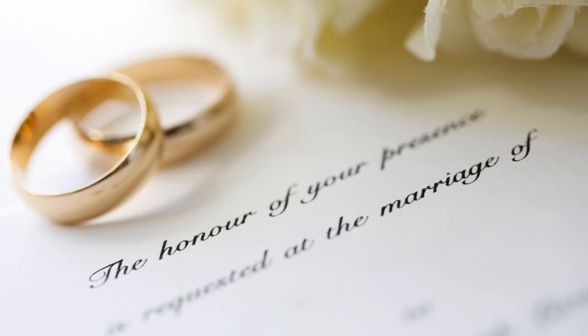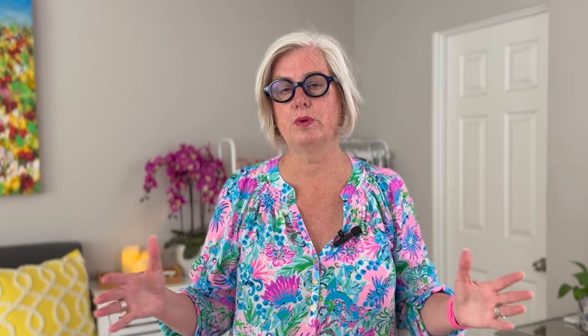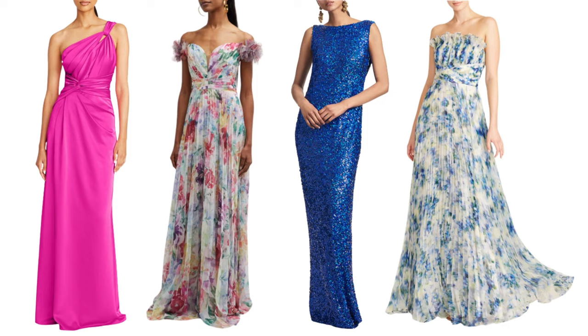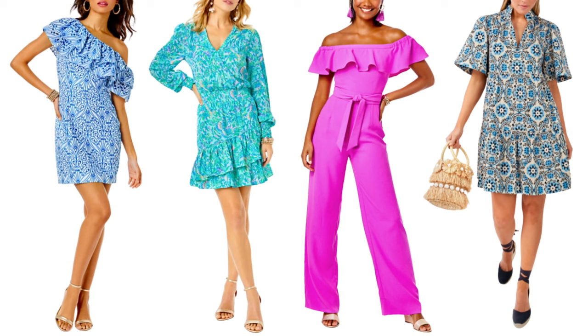Tip number one: pay attention to the dress code. Take a look at the wedding invitation and make note if there's any specific dress code. You don't want to look out of place by not wearing the right thing. It might be a black tie event, in which you'll opt for a floor-length gown or a chic cocktail dress. For a dressy casual wedding, a knee-length dress or a jumpsuit would be perfect.